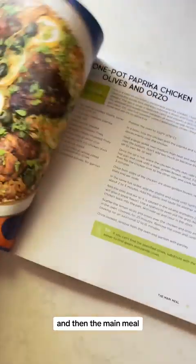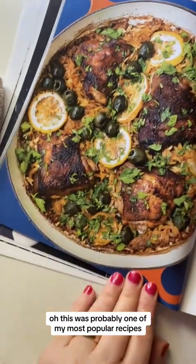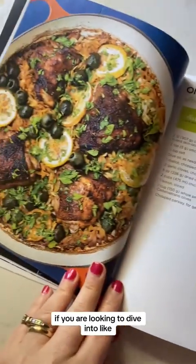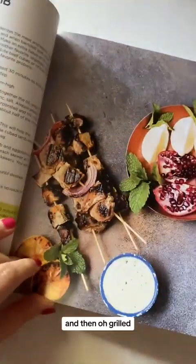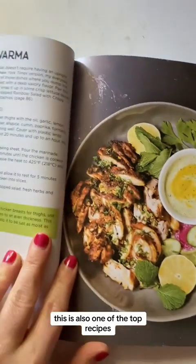And then the main meals — this was probably one of my most popular recipes: a one-pot chicken with orzo and olives. If you are looking to dive into one-pot Mediterranean cooking, try this recipe, you're going to love it. And this one is also a top recipe.